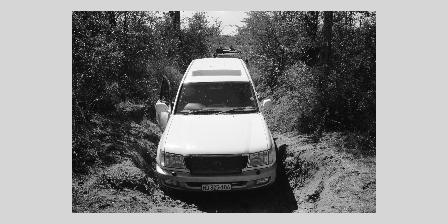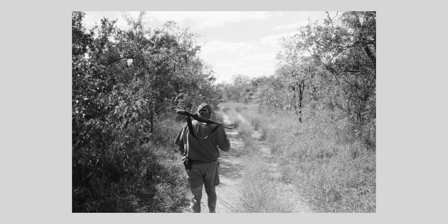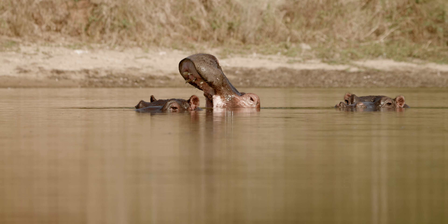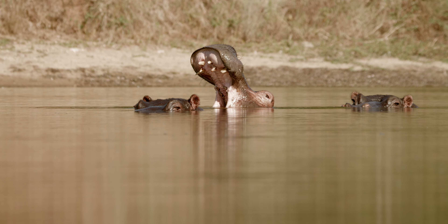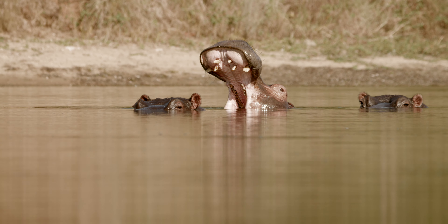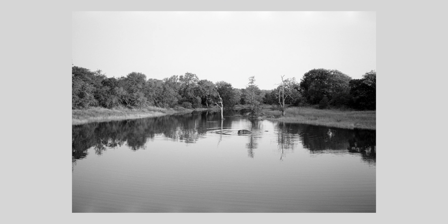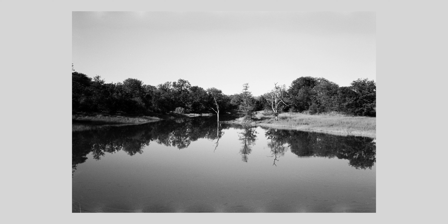Yeah, we drove around a lot. Sometimes we'd get stuck and we'd have to walk back. Got to have a guy with a gun in Africa — a lot of things want to eat you. Sometimes I take pictures of the same place over and over. Different light, different time of day. Who knows what you're gonna get. It's film, baby.